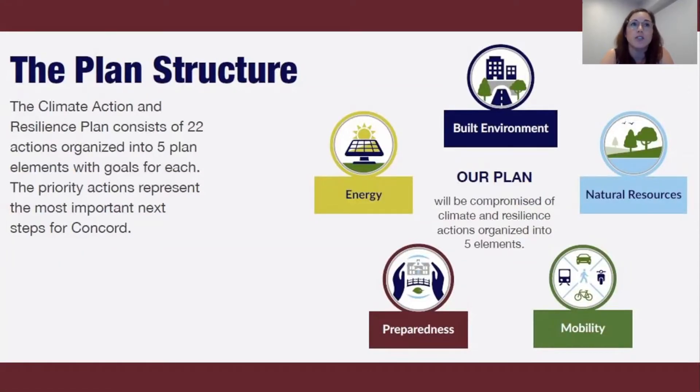The result is 22 priority actions organized into five plan elements: built environment, energy, mobility, natural resources, and preparedness. Each element has a goal. These include: Concord's buildings and solid waste system minimize greenhouse gas emissions and are resilient to a changing climate; Concord's electricity is 100% carbon free, reliable, and affordable; everyone has access to zero carbon transportation options to commute and get around Concord; Concord's natural resources are enhanced and supported to provide resilience benefits and maximize biodiversity and carbon sequestration; and Concord's critical infrastructure is designed to reduce emissions and be prepared for projected climate impacts.